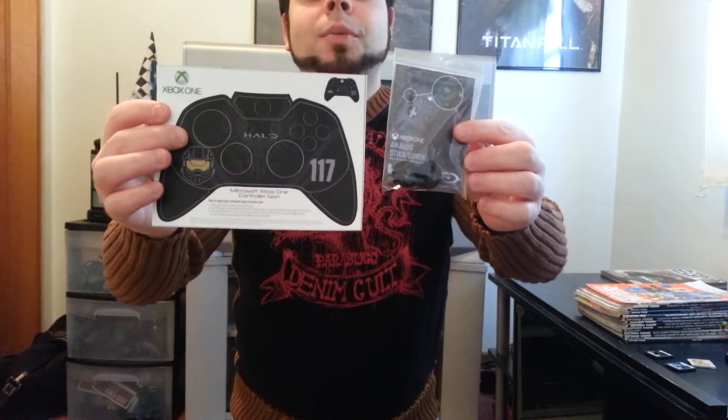I went to a few GameStops and got two of the analog stick grip covers — one is still in the package and the other is on my Xbox One controller. I also went to a different GameStop, where they again tried to force me to pre-order; I showed them the fine print and got this controller cover for the Xbox One. I'm a Halo fan so I'm adding this to my collection — I'm keeping it on the plastic.